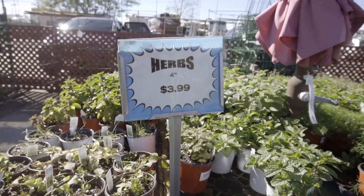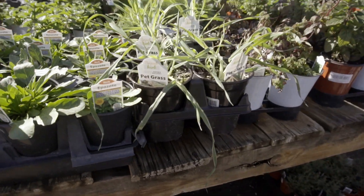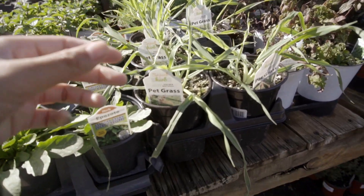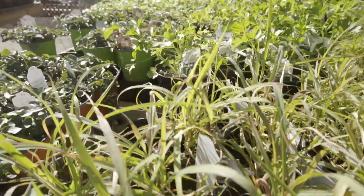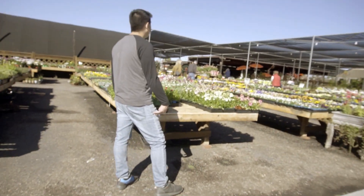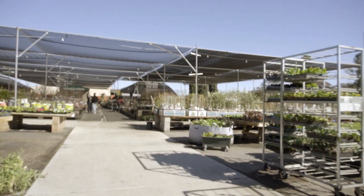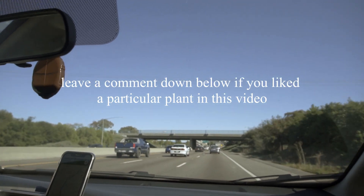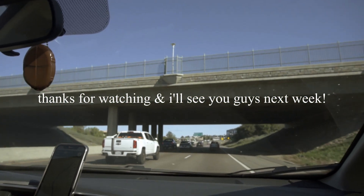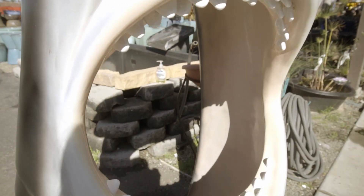We got some herbs over here — epazote, pet grass. Is this catnip? It says pet grass on it. Lemongrass, parsley. Bye bye!